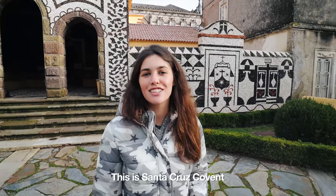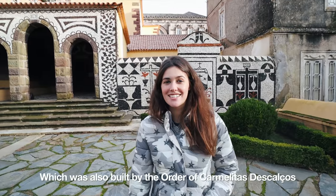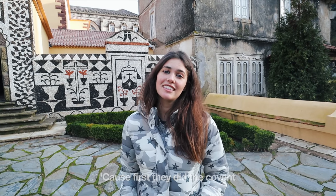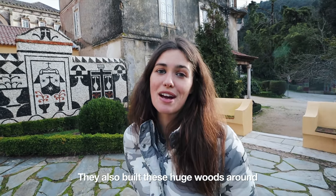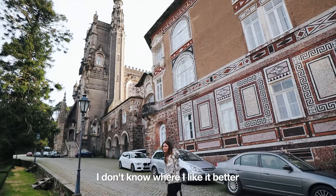This is Santa Cruz Convent, which was also built by the Order of Carmelitas Descalços. They were the reason why we have all of this here — the Mata and the Convent — because first they built the Convent, and then to finish it and to have a space for total isolation, they also built these huge woods around. It's amazing from every perspective; I don't know where I like it better.